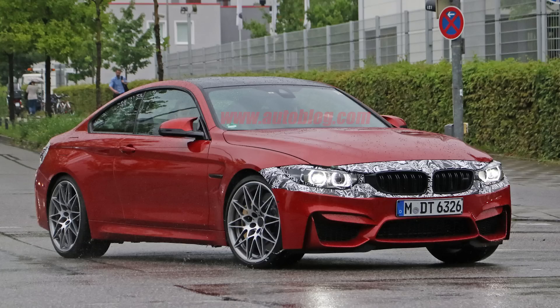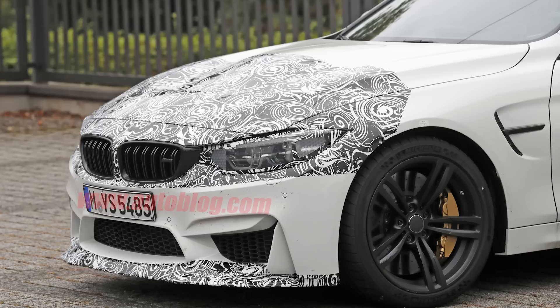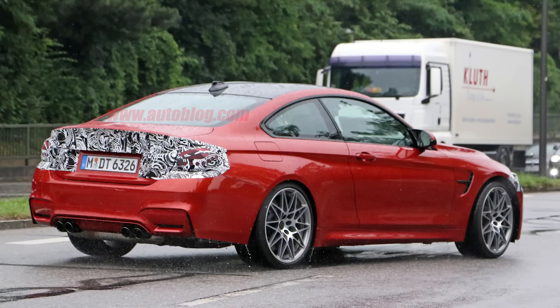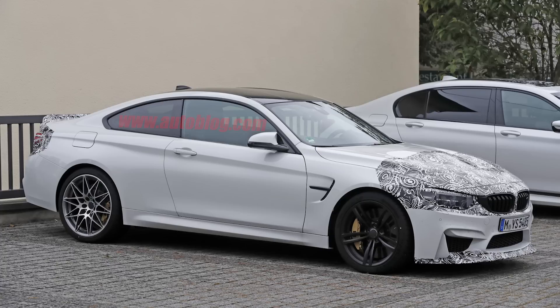The new BMW M4 facelift was also spied testing — same basic car, just a mid-cycle refresh. It looks like it's going to have some slimmer, angrier-looking headlights in addition to a few other tweaks on the front and rear. Another M4 was spotted with a spoiler that could be an M4 CSL — a model slotting beneath the GTS but still a bit more potent than the standard M4.